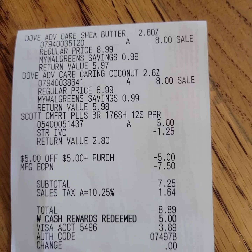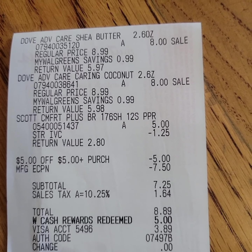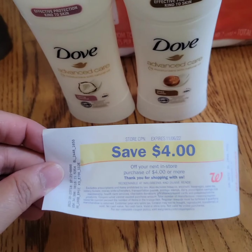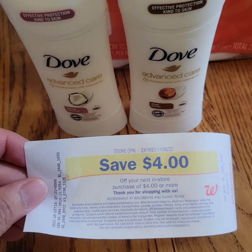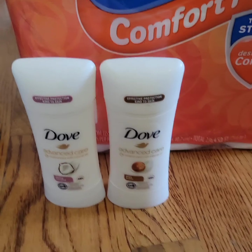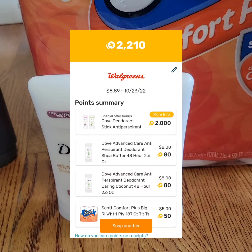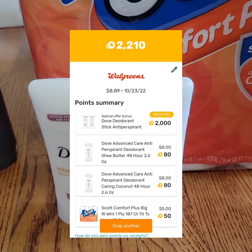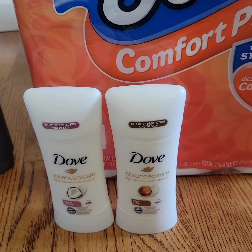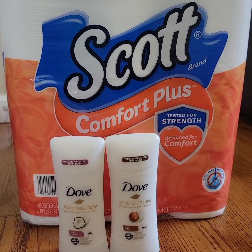Including tax, the total is eight dollars and eighty-nine cents. I redeemed five-dollar Walgreens cash and paid three dollars and eighty-nine cents out of pocket. I got a four-dollar register reward for purchasing two Dove deodorants. I submitted my receipt to Fetch Rewards and got two thousand two hundred points, which equals two dollars and twenty cents. It brings the cost down to seven dollars and eighty-nine cents for this transaction.